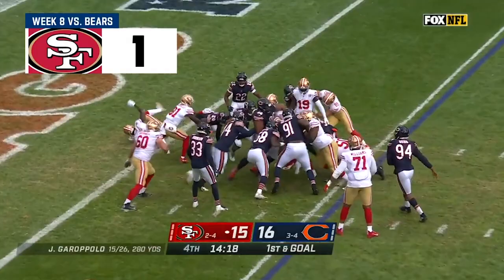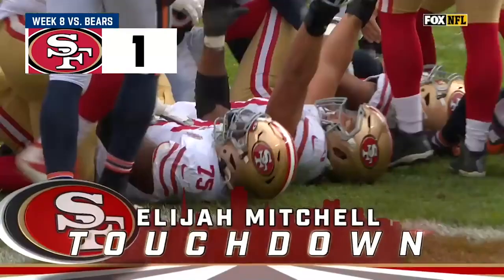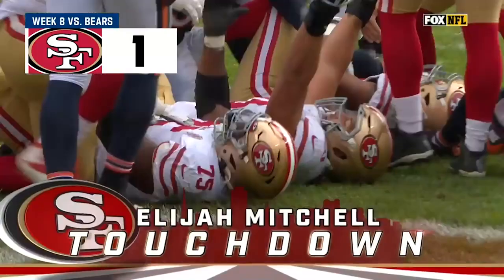Hand off — it is Mitchell. Pushing the pile and got in there. Touchdown 49ers, and they've taken the lead for the first time.